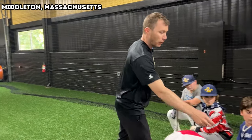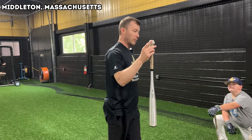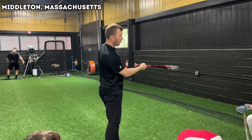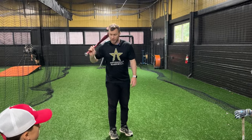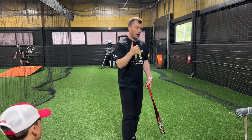We're also gonna use a Blast Motion sensor — we're gonna give you all one. The Blast Motion sensor tells us everything your bat is doing: how fast your bat is going, whether your bat is going up through the hitting zone or down through the hitting zone, and how long it takes to get your bat from here to contact. So we're gonna have all your bat data.